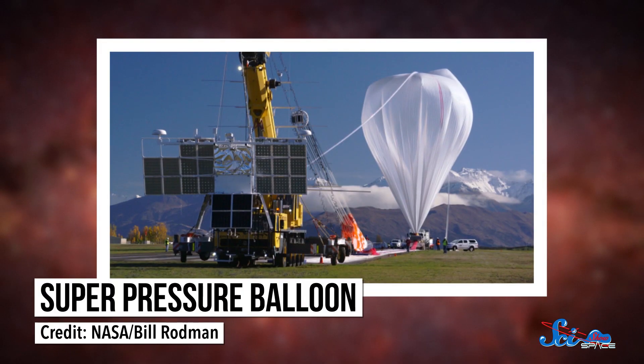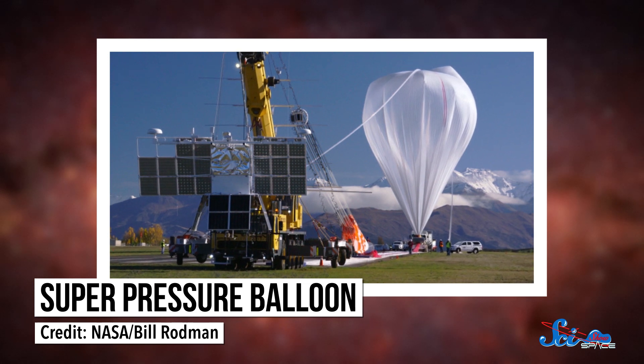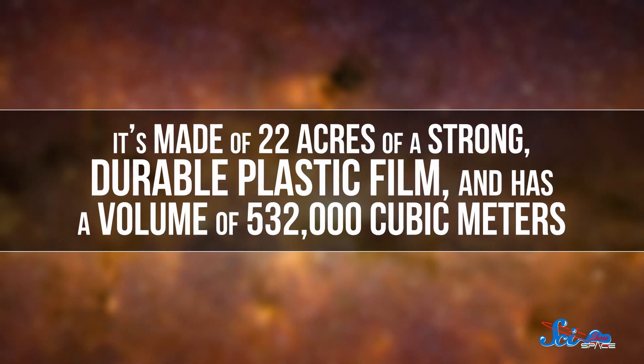For years, NASA's balloon program has been collaborating with the company Orbital ATK to create a Super Pressure Balloon, or SPB. It's made of 22 acres of strong, durable plastic film, and has a volume of 532,000 cubic meters. The balloon team has been preparing for its fourth official launch at the Wanaka airport since March of this year.